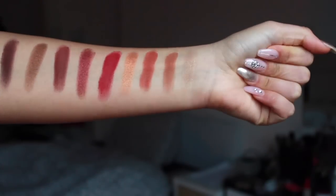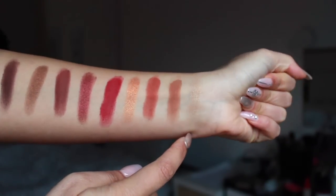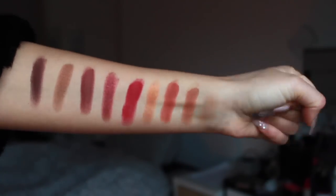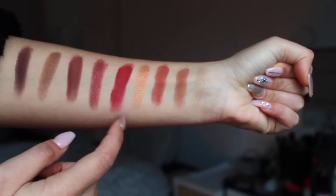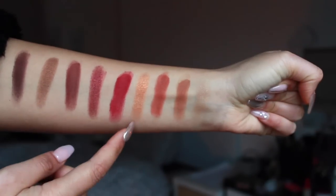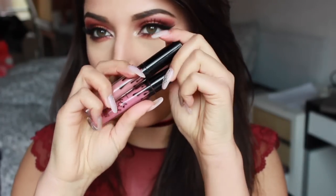Come vedete sono super scriventi, specialmente quelli opachi. Gli shimmer bisogna fare più passate — il primo non mi convince tanto perché non è abbastanza luminoso, si perde un po'. Mentre gli altri davvero sono una bomba. I miei preferiti ovviamente sono i due opachi, che scrivono tantissimo, però anche quelli shimmer sono molto molto belli.